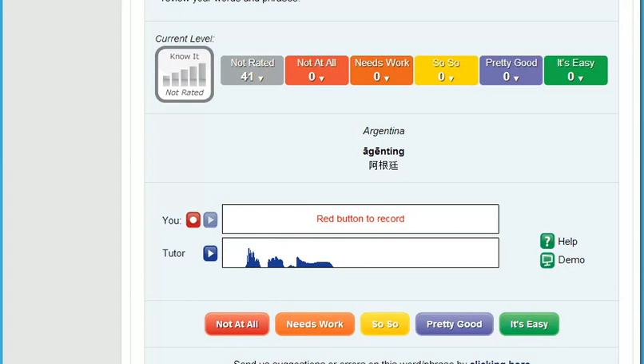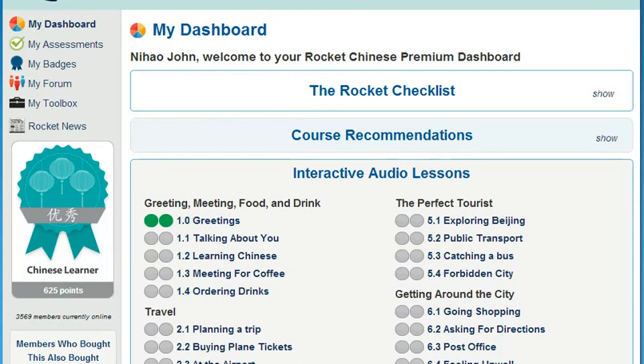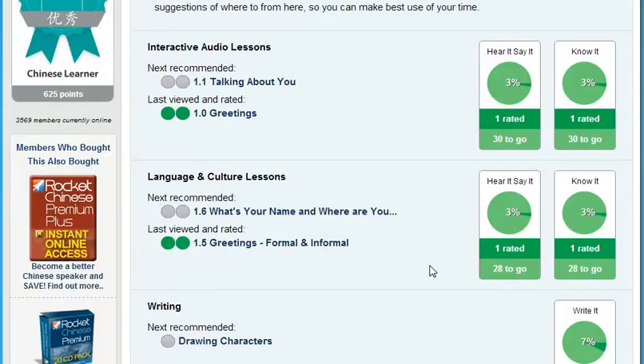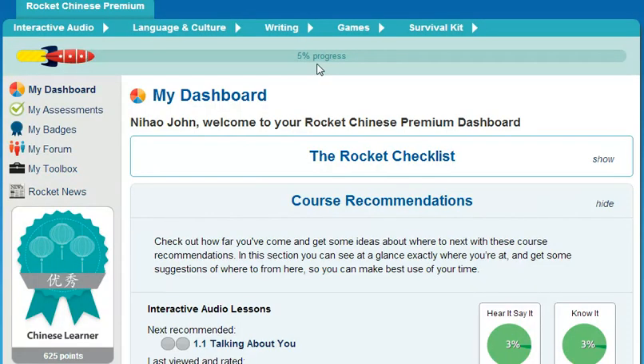At Rocket Languages, we understand that your time is precious and language learning needs to fit into your lifestyle. That's why we have key ways for you to cut your learning time in half and make your language learning easier and more enjoyable. First, make sure to use our progress tracking and lesson recommendations. Your Rocket Languages course comes with a personalized dashboard that walks you through the course so you can hit the ground running, tracks your progress, suggests the best lessons for your learning style, and gives you your overall progress at a glance. Of course, you're always free to choose your own path based on your own learning goals.